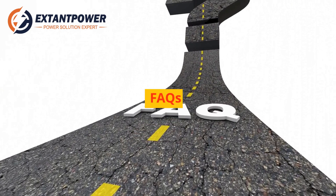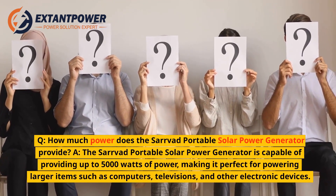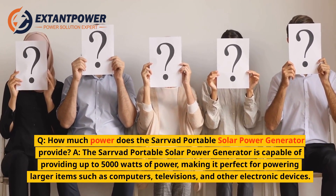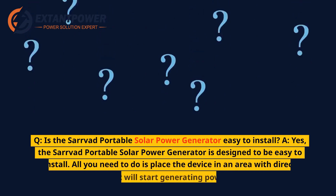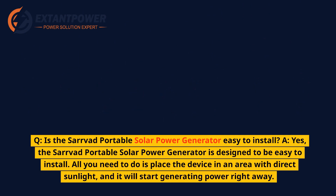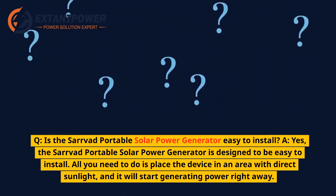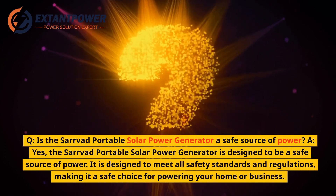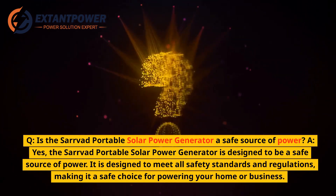FAQs. Q: How much power does the Servod Portable Solar Power Generator provide? A: It is capable of providing up to 5,000 watts of power, making it perfect for computers, televisions, and other electronic devices. Q: Is it easy to install? A: Yes — place the device in an area with direct sunlight and it will start generating power right away. Q: Is it a safe source of power? A: Yes, it is designed to meet all safety standards and regulations.